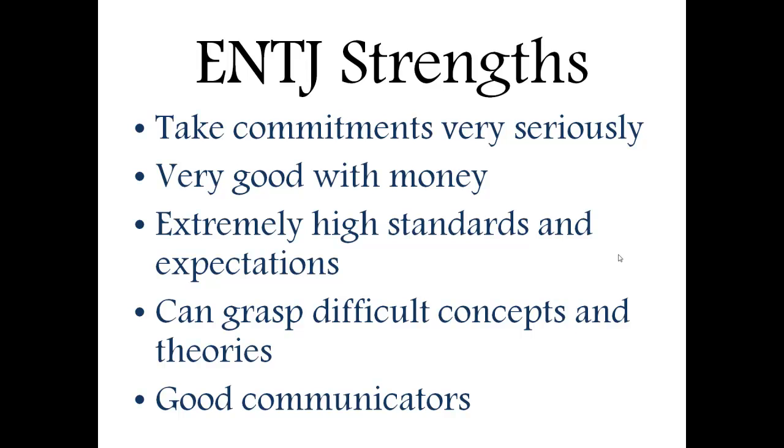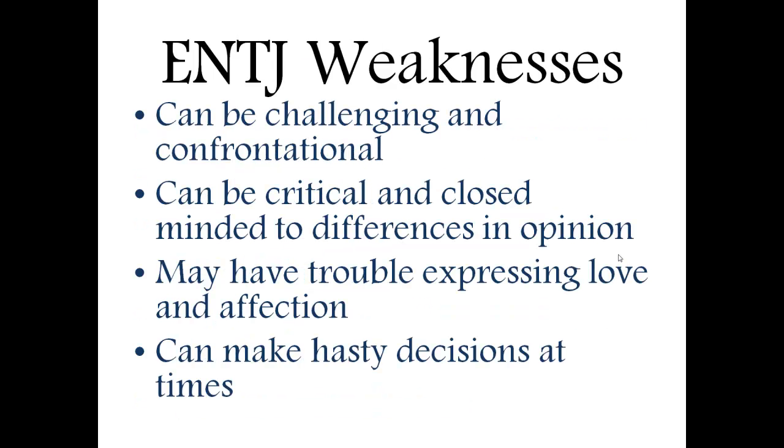They're also very good communicators. ENTJs are very good at expressing their points and point of views, as well as directing others and being able to explain to others what they want them to do or achieve — which makes them very good in a management role or just expressing something to other people. While all types do have their strengths, every type does have their weaknesses as well.